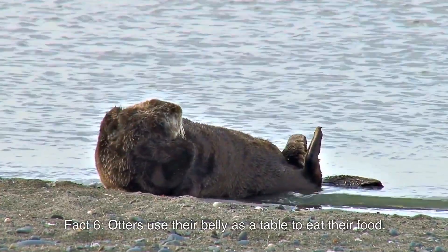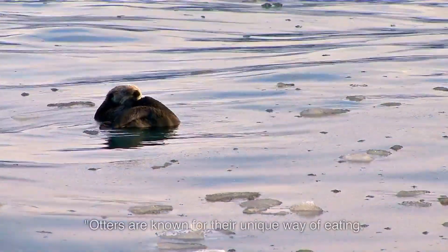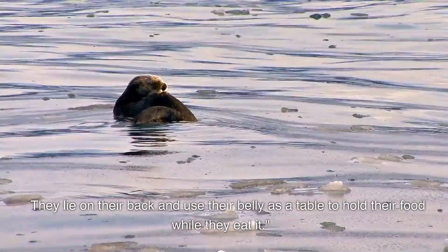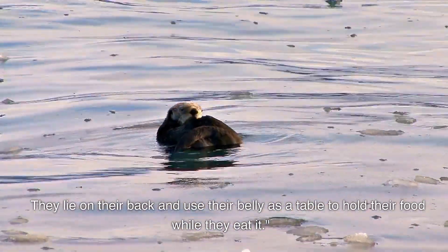Otters use their belly as a table to eat their food. They are known for their unique way of eating — they lie on their back and use their belly as a table to hold their food while they eat it.